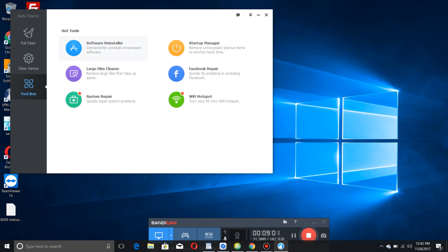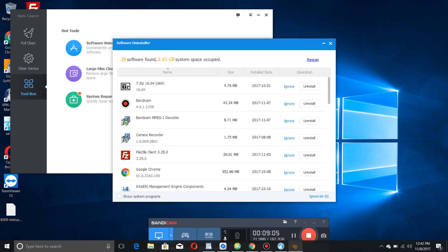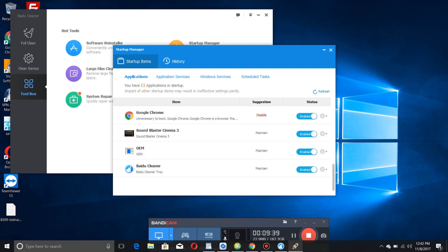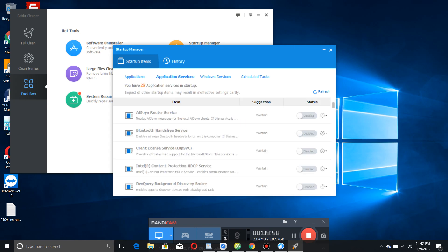The toolbox is basically a bunch of random tools. The software uninstaller helps you uninstall programs with a neat user interface. The startup manager is nice because it helps you find startup services, Windows services, and tasks, and gives you recommendations - if it knows the program, it'll tell you whether to auto-start it or whether it's required. It always tells you to maintain its own software and to disable Google Chrome, which I agree with because Google Chrome is kind of a pain on startup.